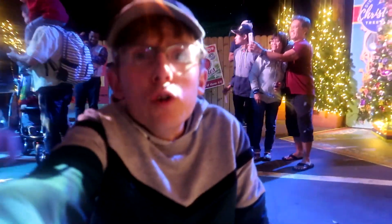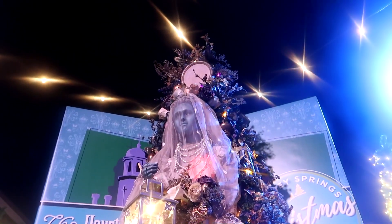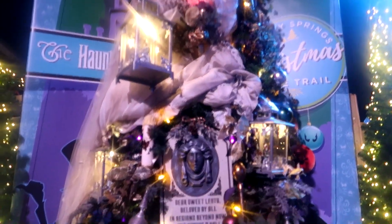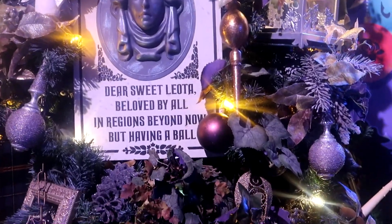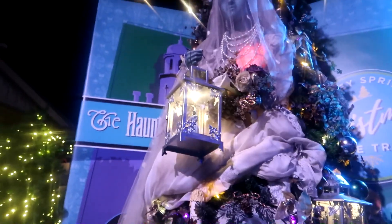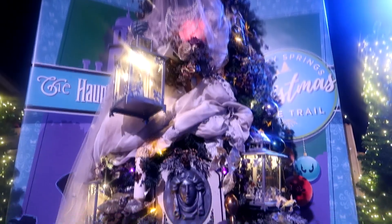I'm hoping as I go round that they have a Fox and the Hound one — that'd be cool. And this one is themed to The Haunted Mansion, and it's so very, very well done. It's so cool. Now, I've changed my mind — I think this is my favourite one so far.